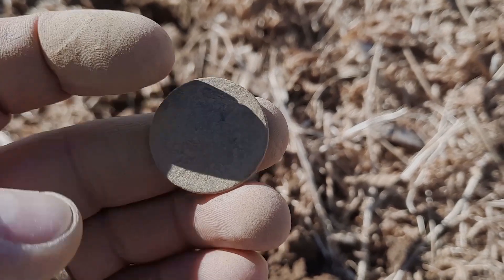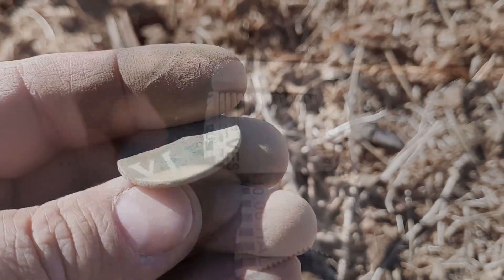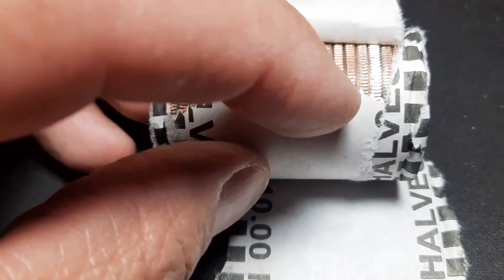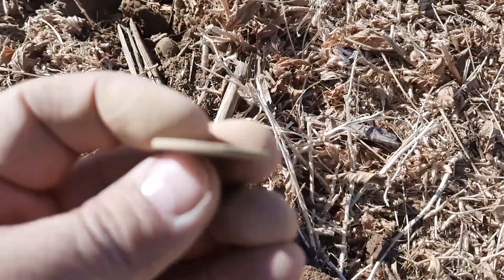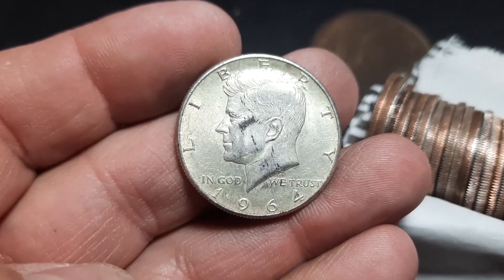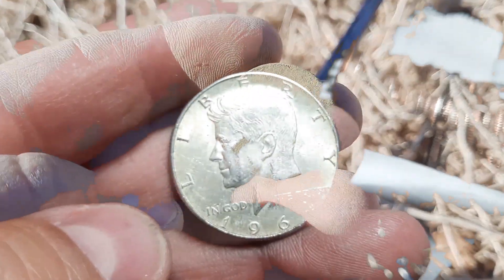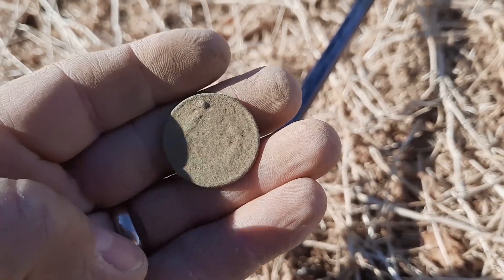Just popped this out — I think we finally have some silver right here. Large cent, looks like it's probably going to be abraded. 1964 on a Philly. All right, another one — that's cool.